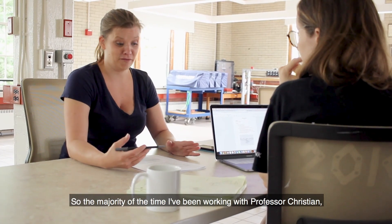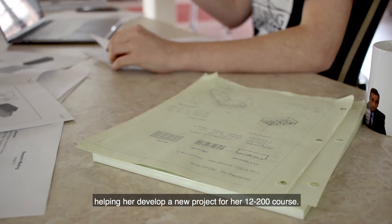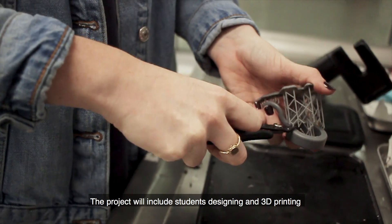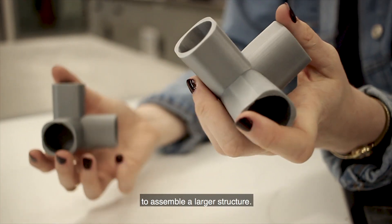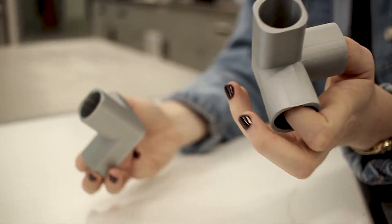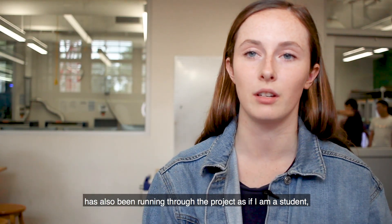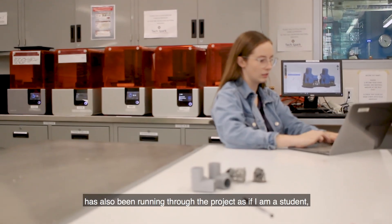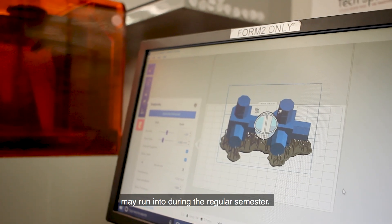The majority of the time I've been working with Professor Christian, helping to develop a new project for her 12200 course. The project will include students designing and 3D printing their own small parts, which they'll use to assemble a larger structure. I'm going to TA the course, and part of my work this summer has also been running through the project as if I am a student, so that I can troubleshoot the different issues students may run into during the regular semester.